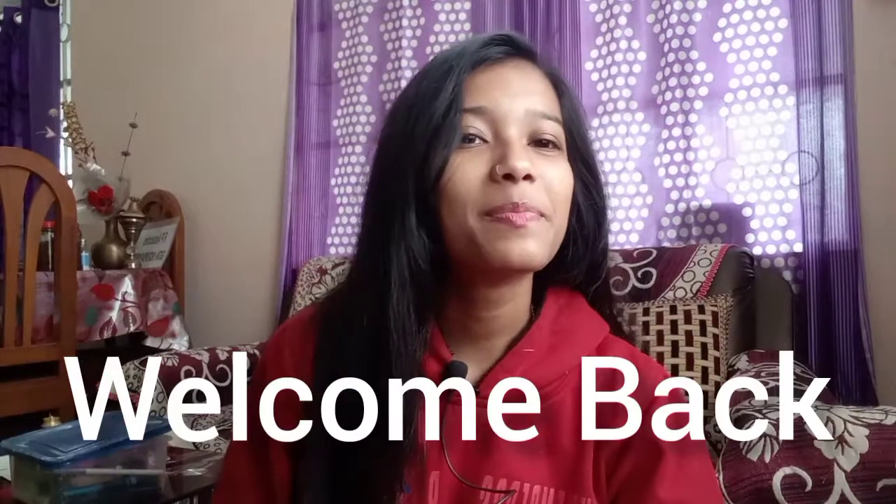Hey everyone, welcome back to my channel. I hope you guys are doing good. In today's video, we will do a little bit of a weird challenge — we will apply makeup in reverse order. I am really very excited, and if you are interested in this video then please keep on watching.